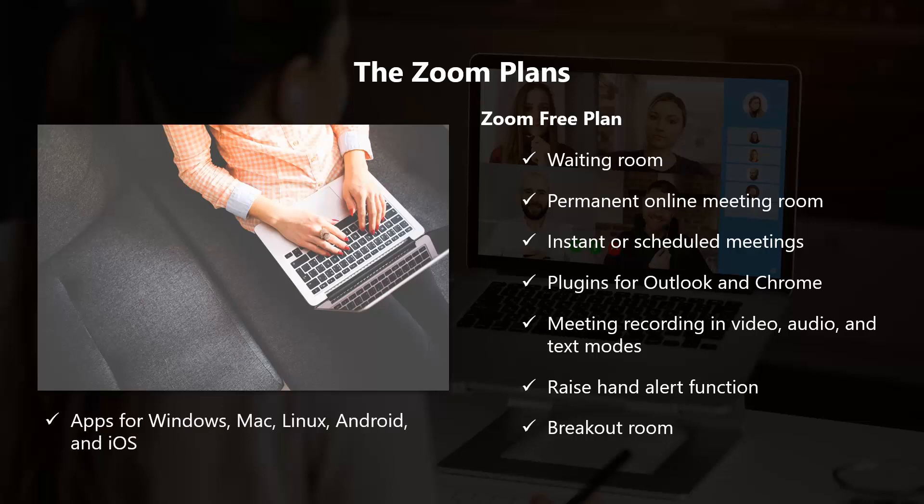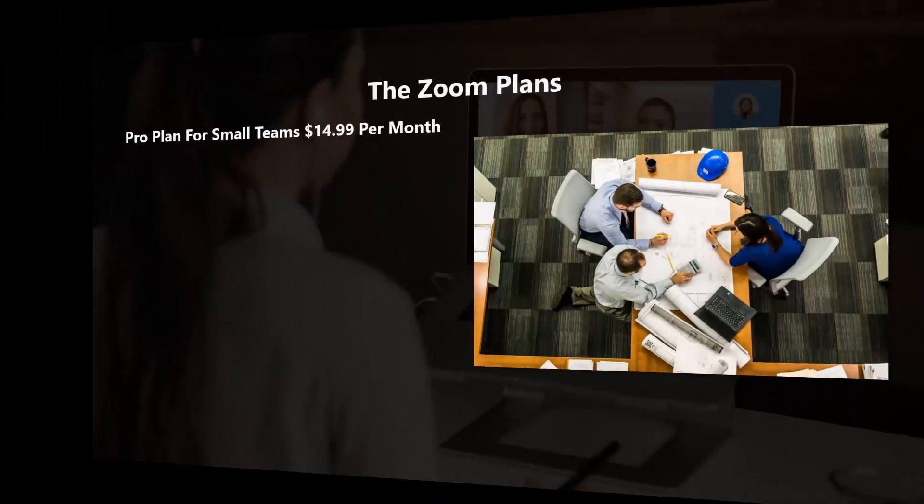The free plan also includes apps for Windows, Mac, Linux, Android, and iOS, plugins for Outlook and Chrome, meeting recording in video, audio, and text modes, a raised hand alert function, and breakout rooms. Zoom offers a comprehensive set of features for free, which allows you to test out the application to see if it is a good fit for your business.